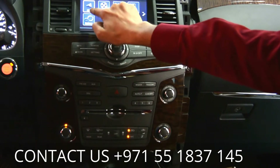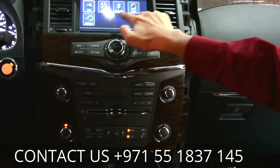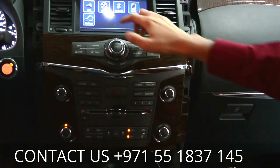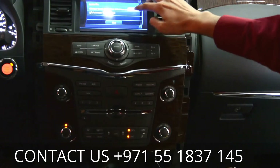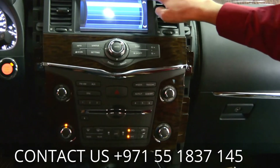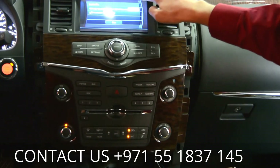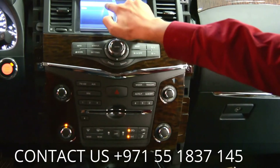You can use GPS, which has a Gulf-updated map, media, Bluetooth, HDMI, and settings. First, go to navigation — you can put in your SD card and then use navigation on it.